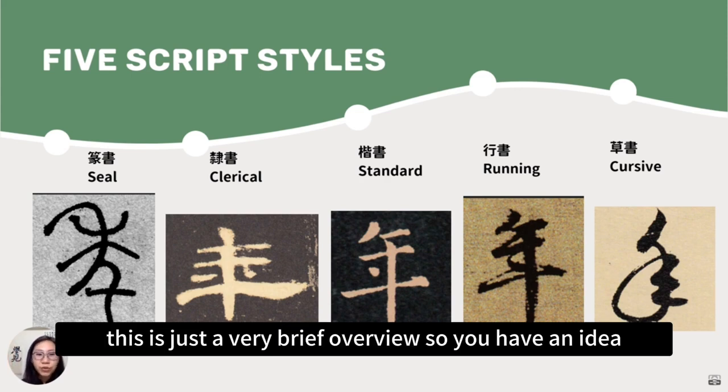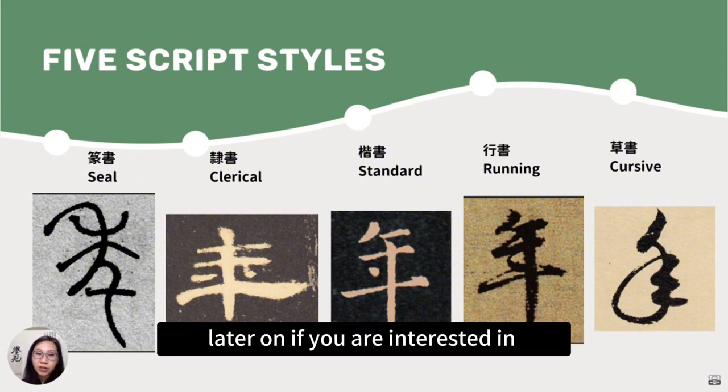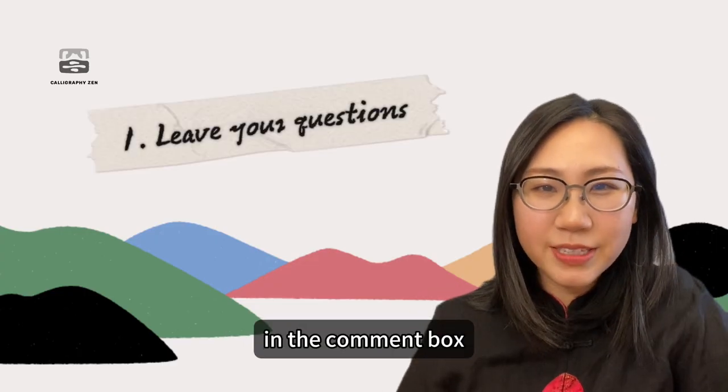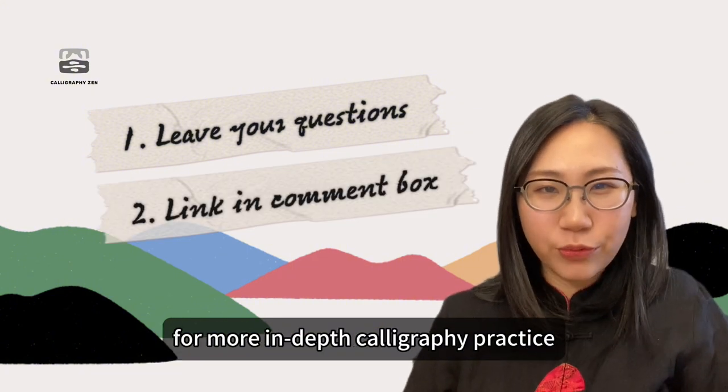This is just a very brief overview so you have an idea. We'll get into each script style in more depth later on if you are interested in taking a series of seminars. If you have any questions, please leave your comments in the comment box, and join my school community for more in-depth calligraphy practice.